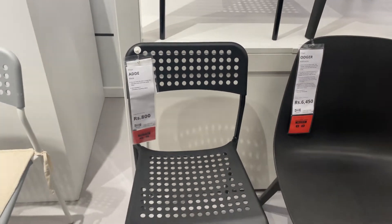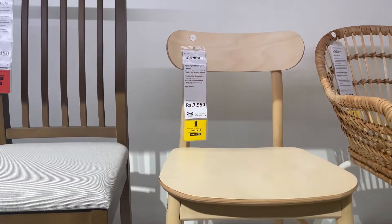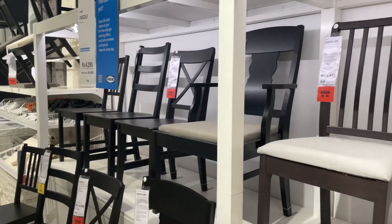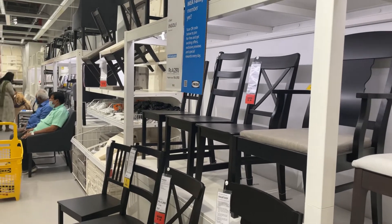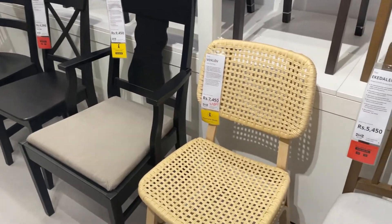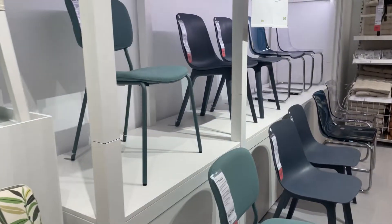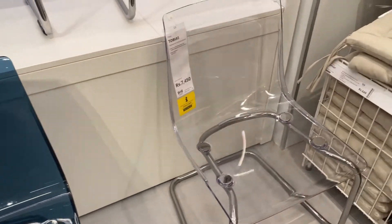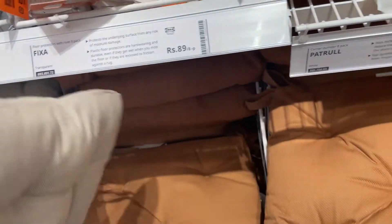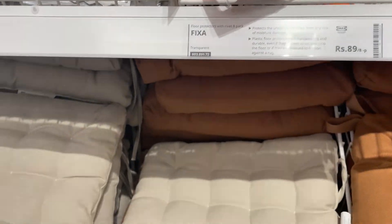Here you will get different varieties of chairs and each chair is priced differently according to your needs. Here are office chairs and patio chairs, plus chair cushions and seatings. You can definitely try these — very reasonable prices and a good variety. Also, this whole crockery unit is around 14,990.